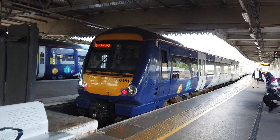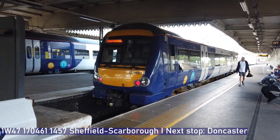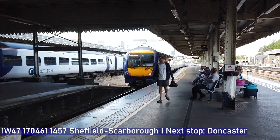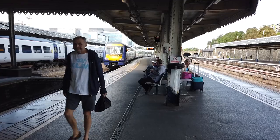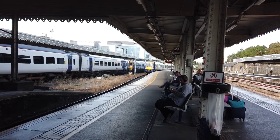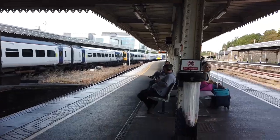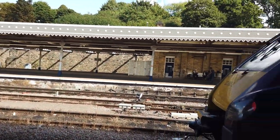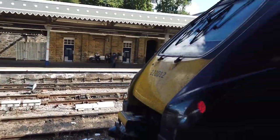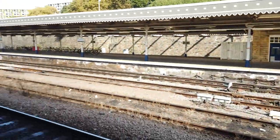Departing out now is the 1457 Northern service starting here bound for Scarborough via Hull. The service runs non-stop to Doncaster. Lovely stuff - that just about concludes our time here at Sheffield today as Voyager 2 012 sits here awaiting its departure. I've certainly had a lot of fun here at Sheffield - what a brilliant station.